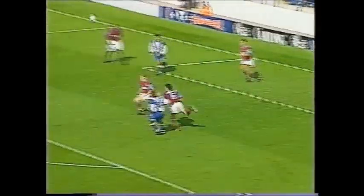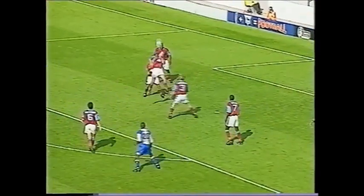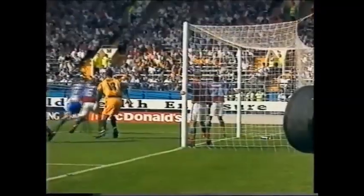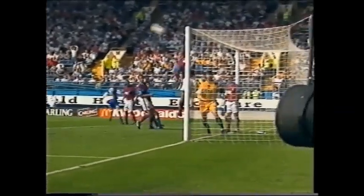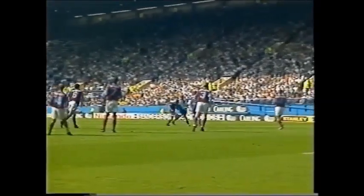Blinker with the corner. Booth — right — clears it off the line! Another chance here for Wednesday. Humphreys — Oakes again saving. Richie Humphreys having a great start to this game. Watch Alan Wright on the near post here — clearing off the line — and then the shot from Humphreys pushed away by Michael Oakes.